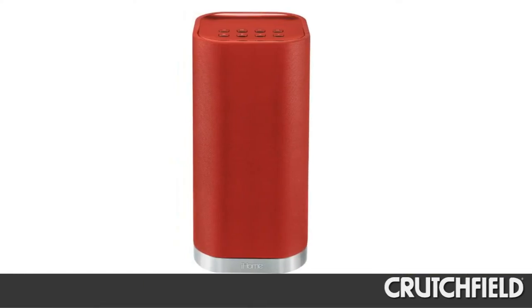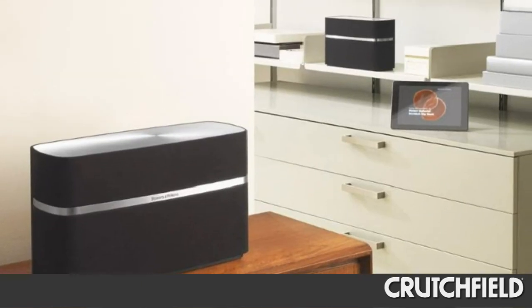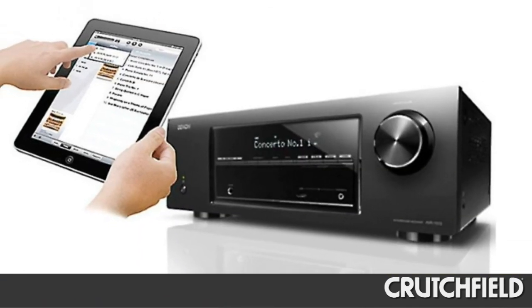So what audio gear works with Apple AirPlay? There's a growing number of portable speaker systems, wired speakers, and home theater receivers that are AirPlay compatible.